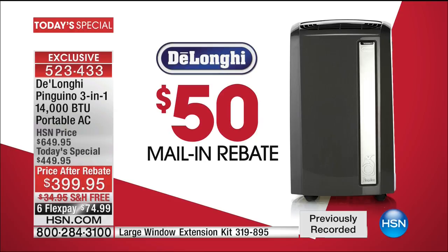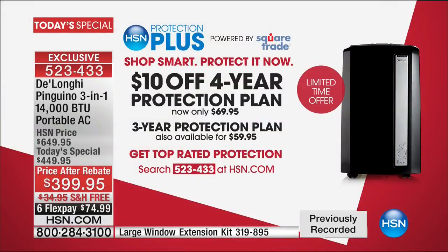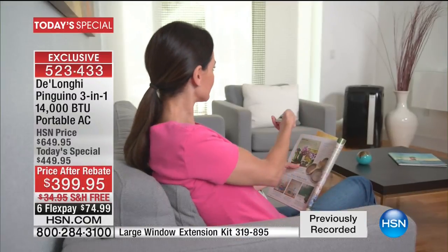It comes with a one-year manufacturer's warranty. We are offering HSN Protection Plus — we're doing a deal: $10 off four years of protection for only $69. No deductibles, mechanical and electrical breakdown, if there's a power surge it's covered. It even covers in-home service, so if something goes wrong you are completely covered.